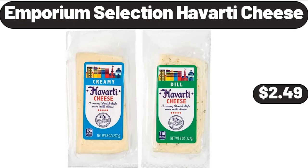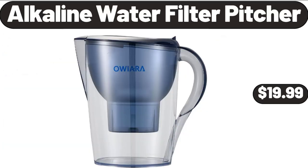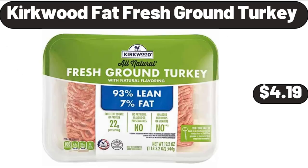Emporium Selection Havarti cheese, $2.49. Enameled cast iron fish-shaped skillet with wooden service platter, $28.99. Alkaline water filter pitcher, $19.99. Kirkwood fat-free fresh ground turkey, $4.99.